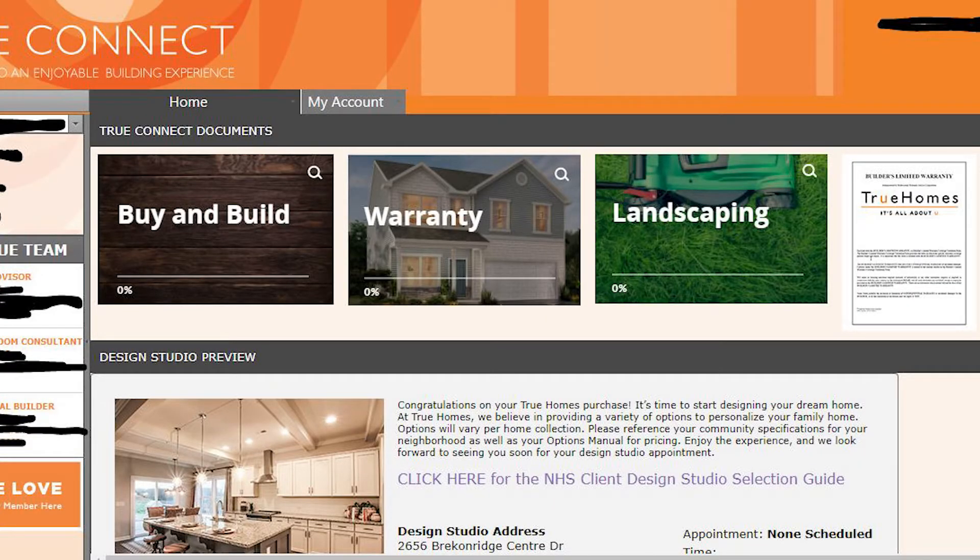This is the My True Connect website, which is the homepage for three various sections of True Homes information. There's actually lots of information contained on this page. I did black out the important stuff — private information like addresses, phone numbers, and email addresses — but you can find your new home address, your True Advisor's email, name, and phone number, as well as a picture. Same for your showroom consultant and your personal builder. You can also find a Buy and Build tab, a Warranty tab, and a Landscaping tab — these three things are super important.